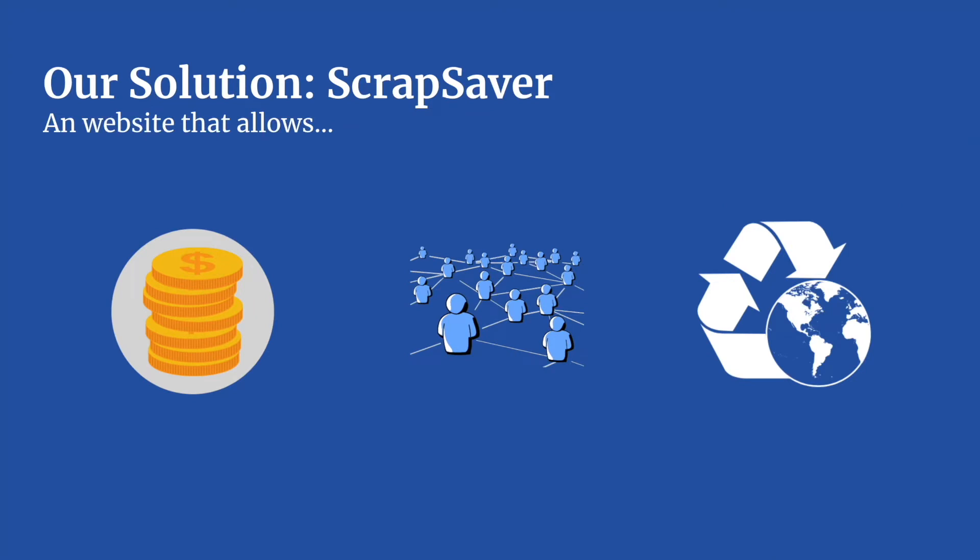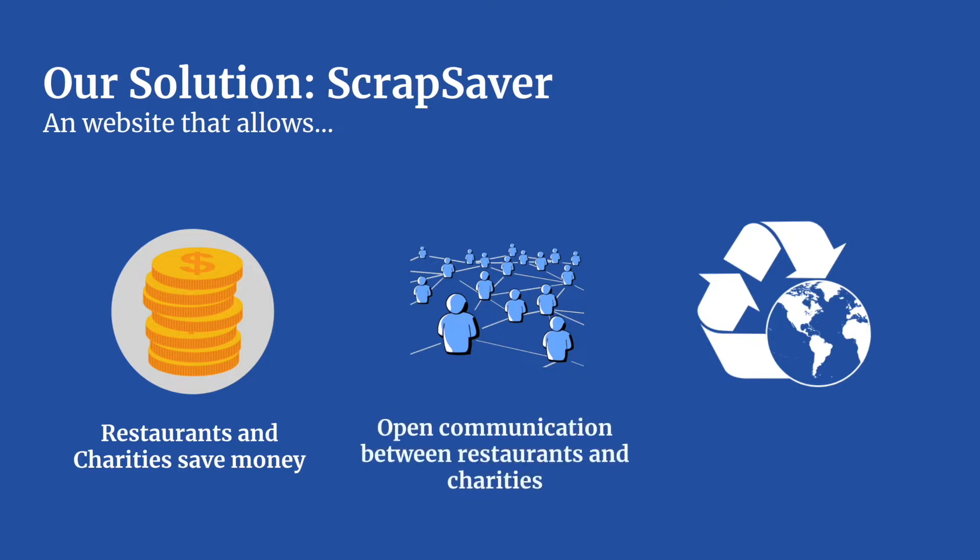Introducing our solution: ScrapSaver. ScrapSaver is an all-in-one website that allows restaurants and charities to save money, creates open communication between these organizations, and reduces overall food waste.